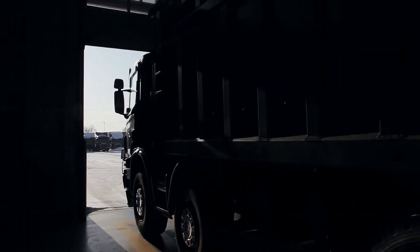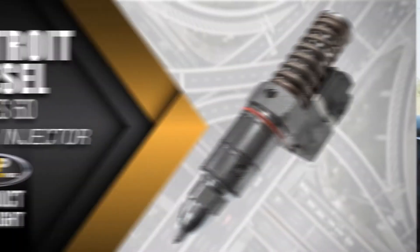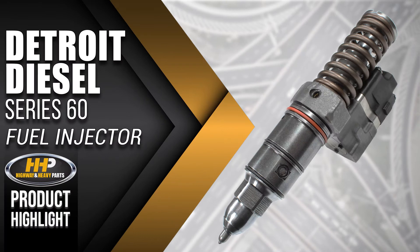Getting you back on the road. Experience a difference Highway & Heavy Parts can do for you and your diesel engine, like this Detroit Diesel Series 60 fuel injector.